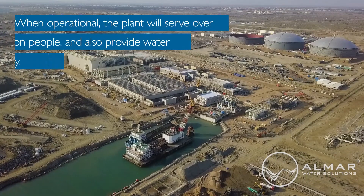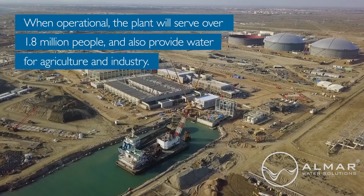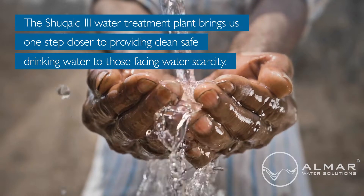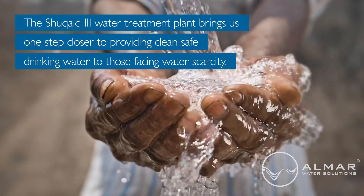When operational, the plant will serve over 1.8 million people and also provide water for agriculture and industry. The Shakaik III water treatment plant brings us one step closer to providing clean, safe drinking water to those facing water scarcity.